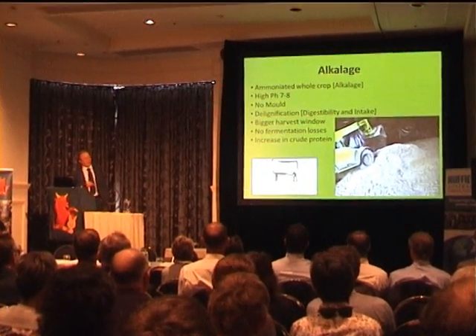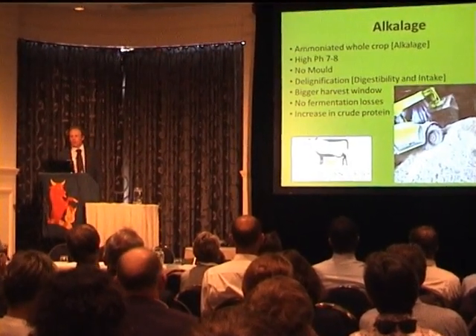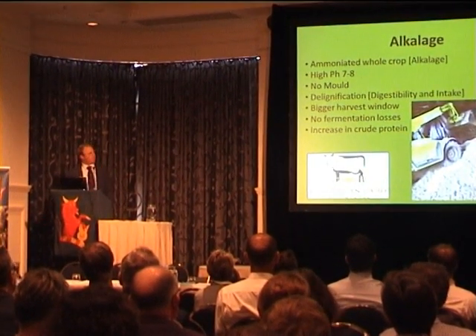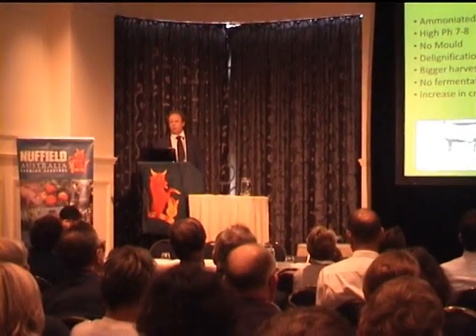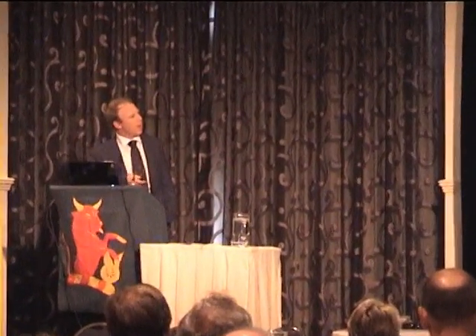No fermentation losses — this is hugely interesting to people in the States who are just starting to trial it. Even the best silage still loses 10–15% to fermentation; with alkalage you lose nothing. What you harvest is what you get, plus the ammonia pellet. Energy losses in the future are really going to become part of our business calculations. The increase in crude protein is also very handy because of the urea going in — the delignification brings up protein, and there's soybean meal in the pellet itself.